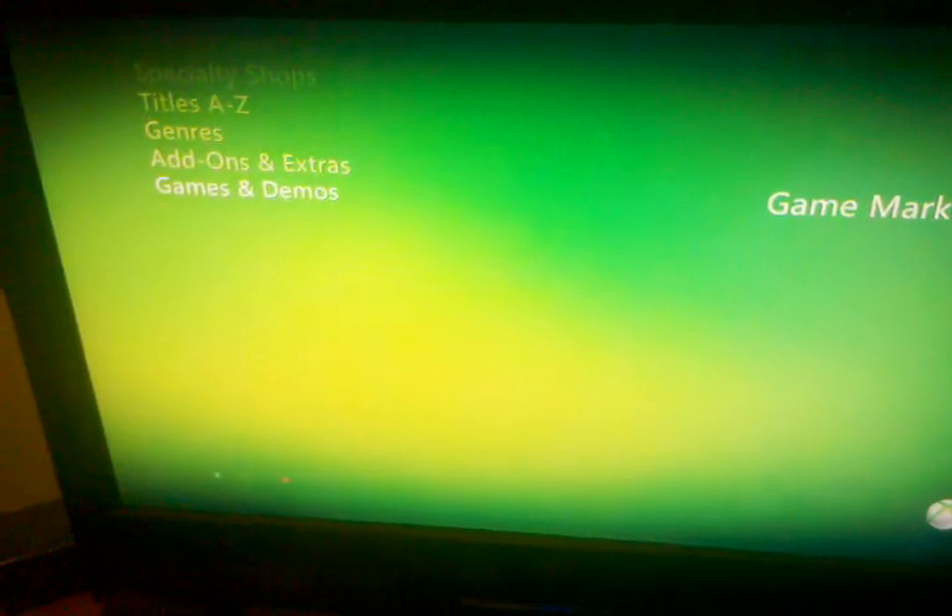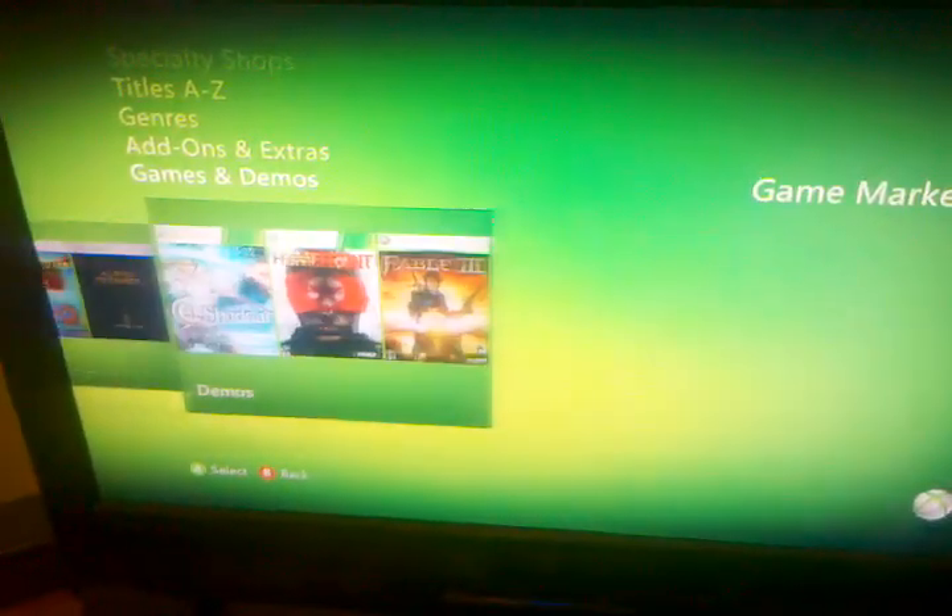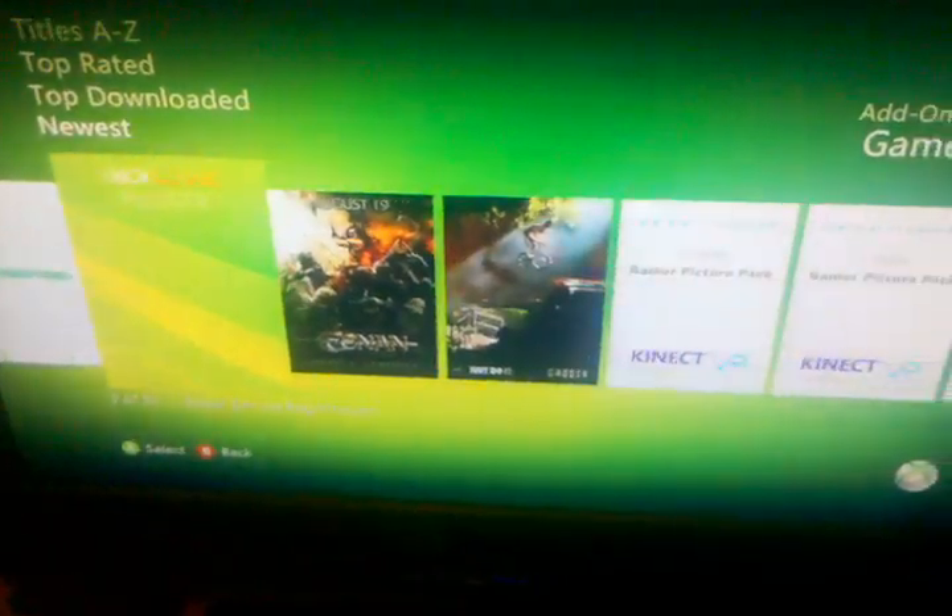Unfortunately, Microsoft has not decided to advertise this anywhere on the front page, but they still offer it. So just go to Game Marketplace, go to Gamer Picks, and here they are.